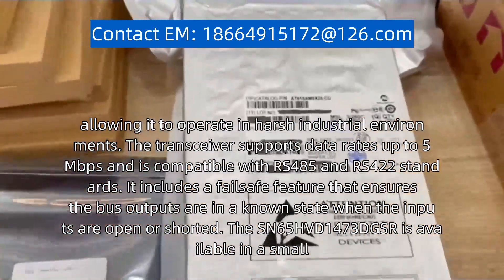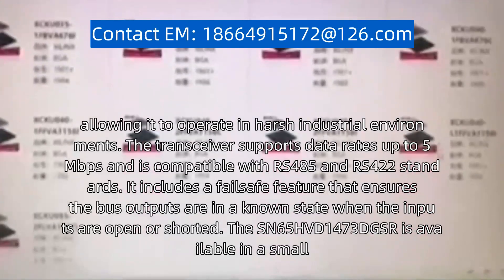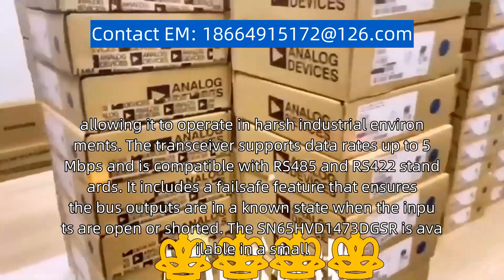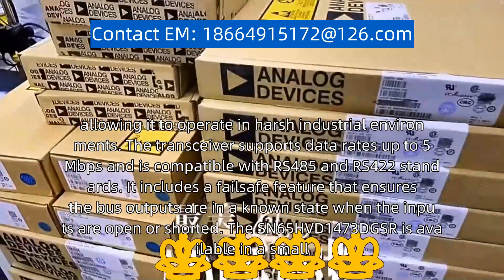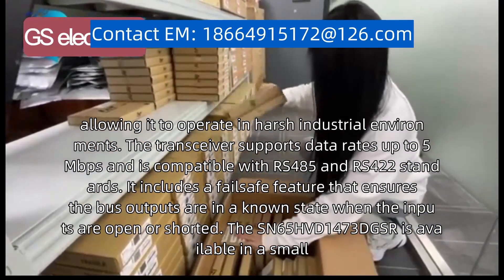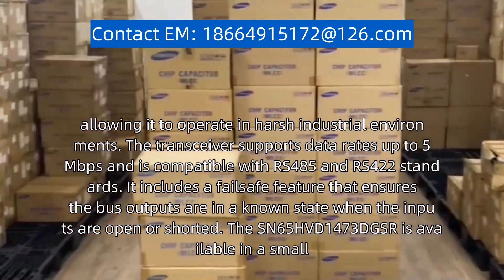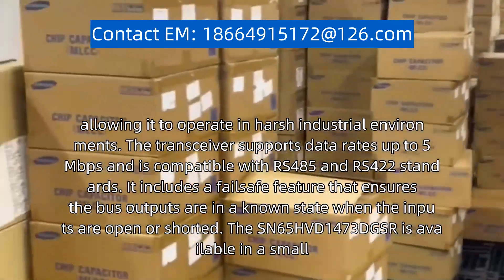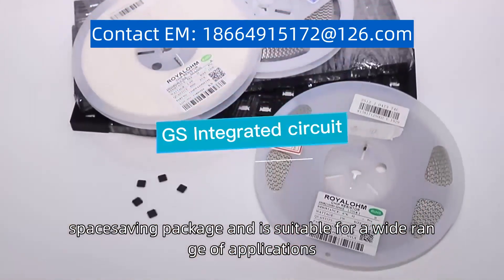The transceiver supports data rates up to 5 Mbps and is compatible with RS-485 and RS-422 standards. It includes a fail-safe feature that ensures the bus outputs are in a known state when the inputs are open or shorted. The SN65HVD1473DGSR comes in a space-saving package.